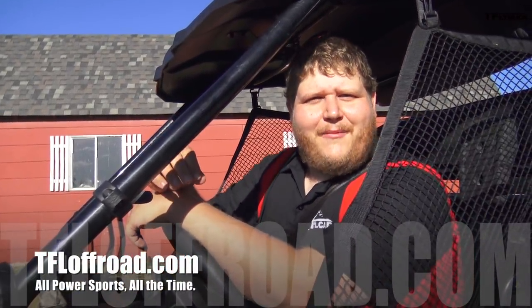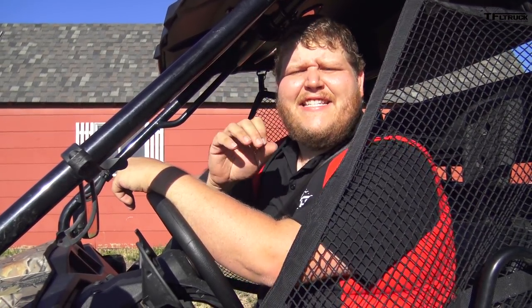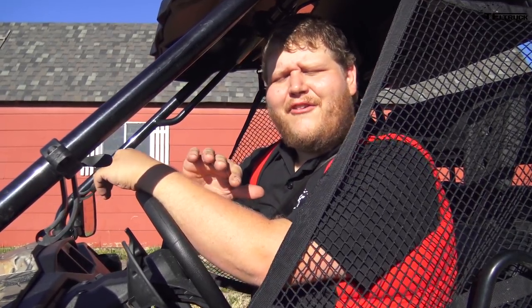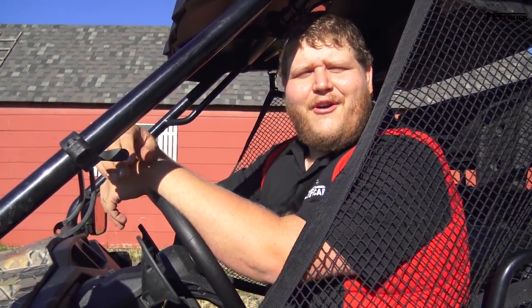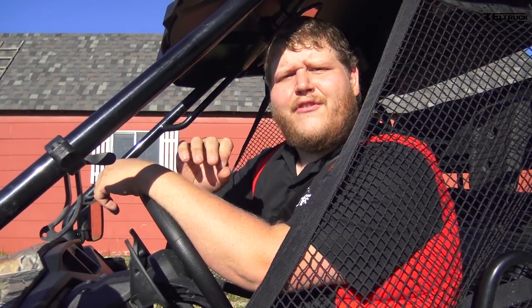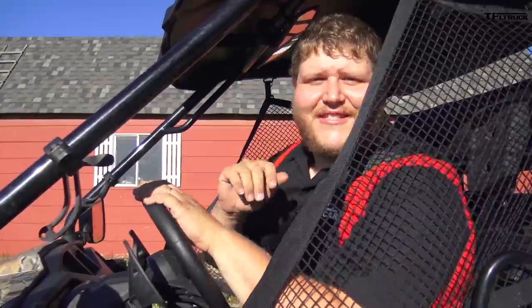Hey guys, my name is Steven Elmer and I'm the newest face you're going to see on TFL, specifically TFL Offroad and tfloffroad.com. We're going to be covering ATVs, dirt bikes, snowmobiles, and of course side-by-sides. You'll also see me over on TFL Truck where I'll be bringing out some Canadian content specifically for Canadian pickup truck buyers. I think we're going to have a lot of fun together, so stay tuned.